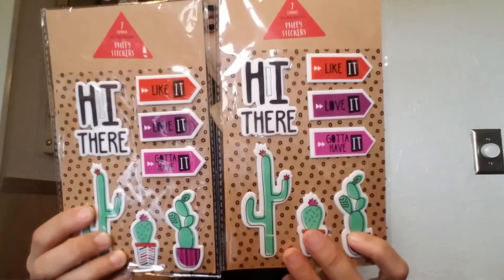I also picked up these last two stickers from the Target One Spot. These are puffy stickers, seven count, and they were a dollar each. I don't really know what theme this is, but I have a lot of sticky notes and page flags from this same collection that says 'Hello there, like it, love it, gotta have it' with a bunch of cactuses. These were the only two left and I grabbed them both.